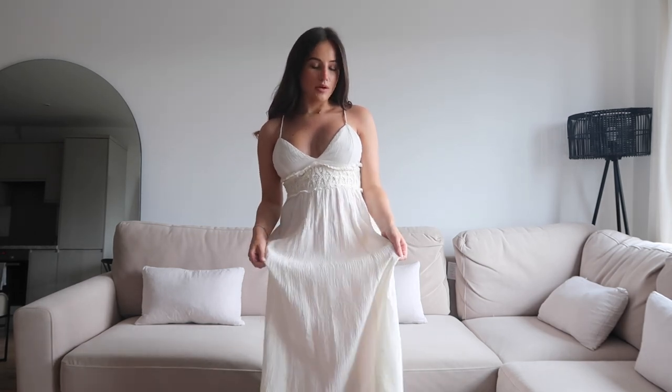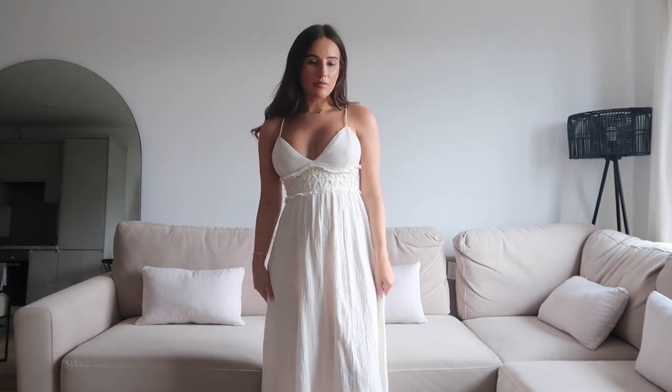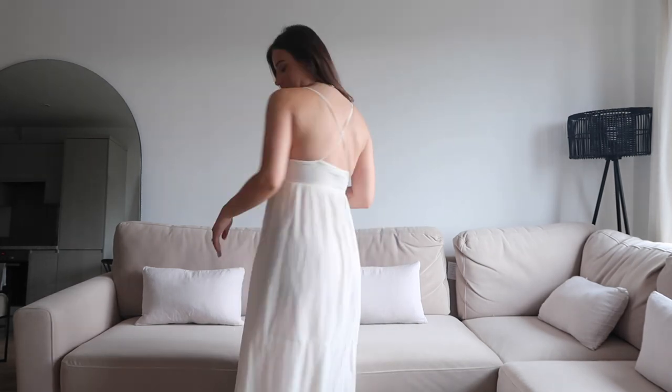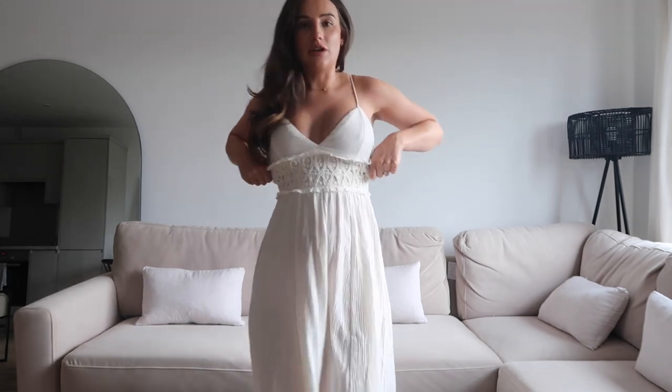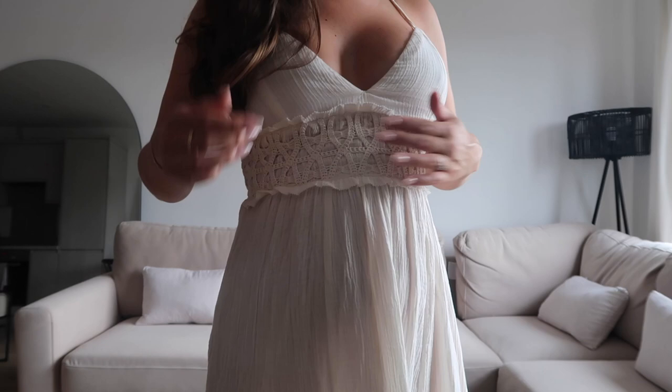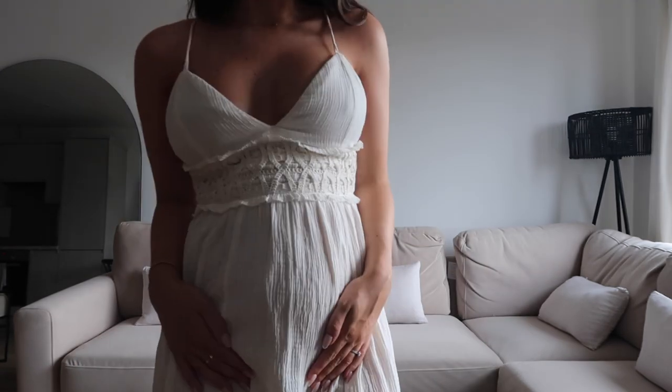Next up is this gorgeous dress, also from Zara, in a really nice muslin cheesecloth material. I'm wearing a small in this one — I think it was around £35. It's super comfortable. The back has a crisscross design, but the straps aren't adjustable, which is a bit annoying. The back is also elasticated with no zip. Coming closer so you can see the detail on the front — it has a crochet detail with a little frill and a V-cup neckline. I'll be able to wear this not pregnant as well.